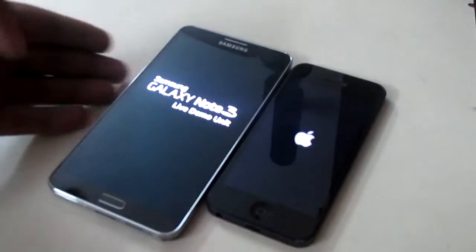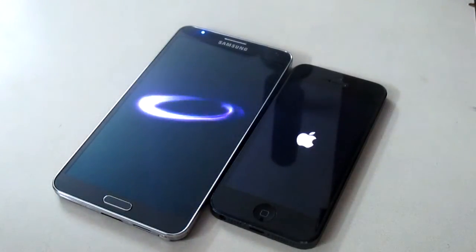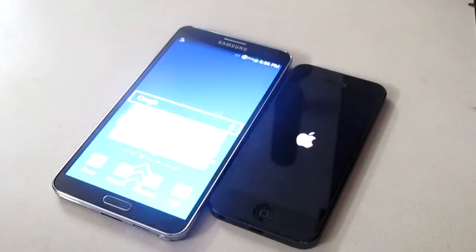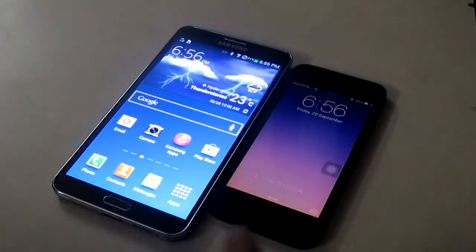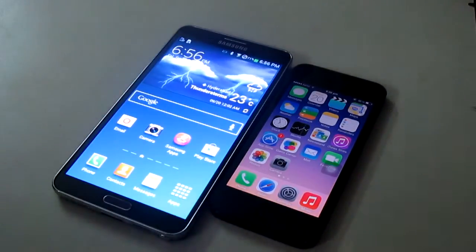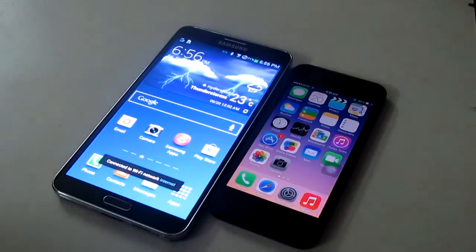As you can see both devices have been turned on at the same time, and we will be seeing which one boots up faster. As you can see the Note 3 beats the iPhone 5. It's obvious — Note 3 has 3GB of RAM and it's just the fastest Android phone out there, so it beats iPhone 5 in the booting up test.